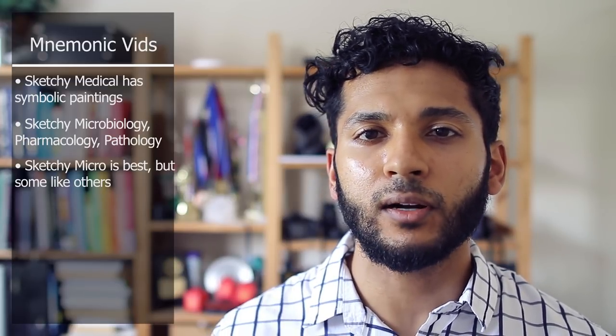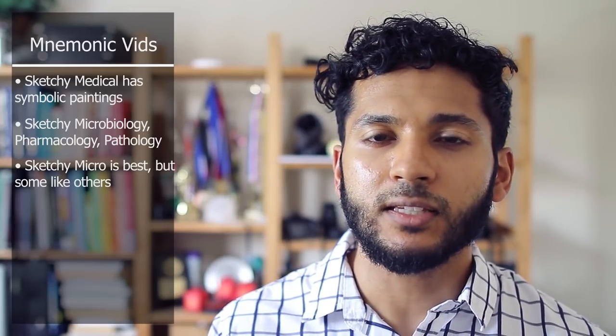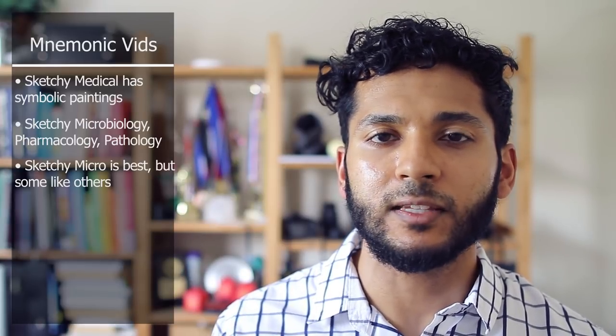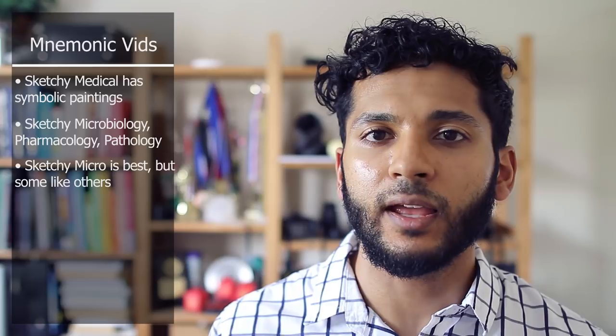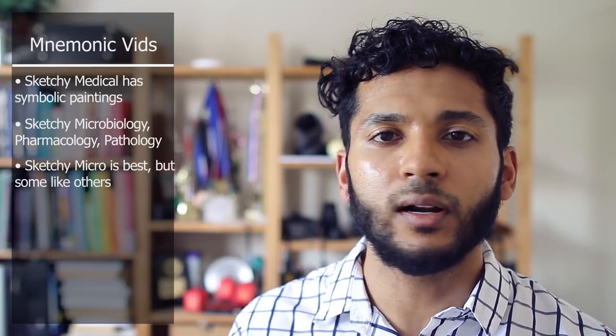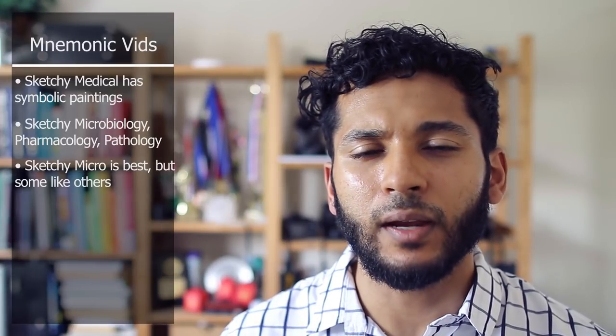The Sketchy videos are basically pictures that are drawn out, and each part of the picture is symbolic of an important fact you need to remember. By painting this picture, you have a mnemonic device for remembering different high-yield details for topics like microbiology. Other services like Picmonic do something similar and you can check that out as well. For these mnemonic-style videos, Sketchy tends to be the best.